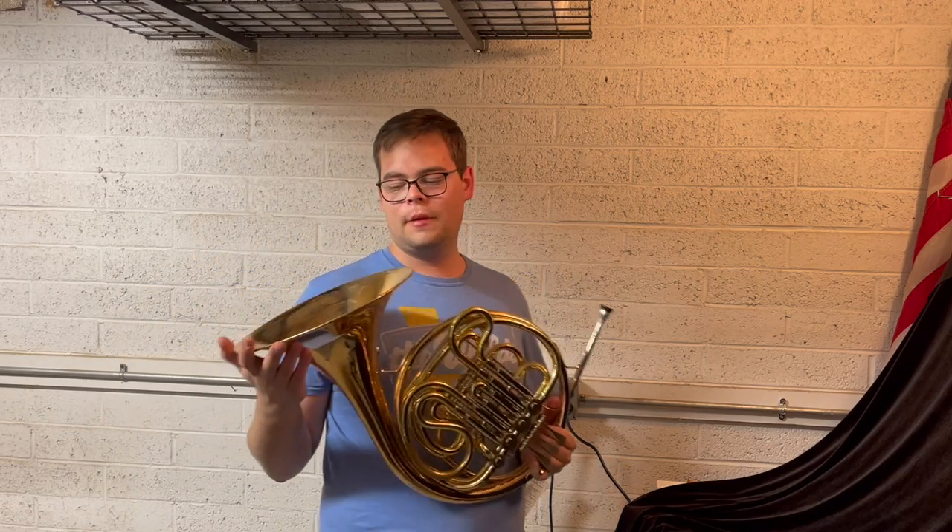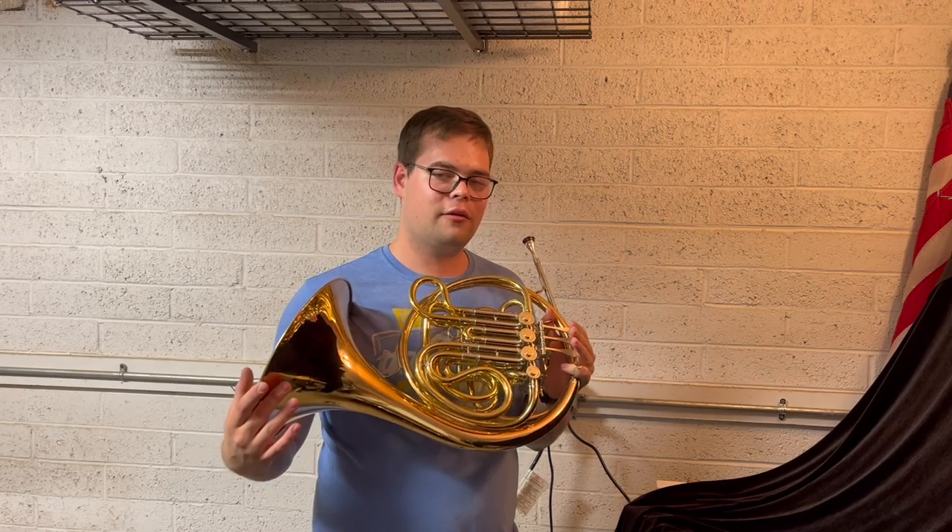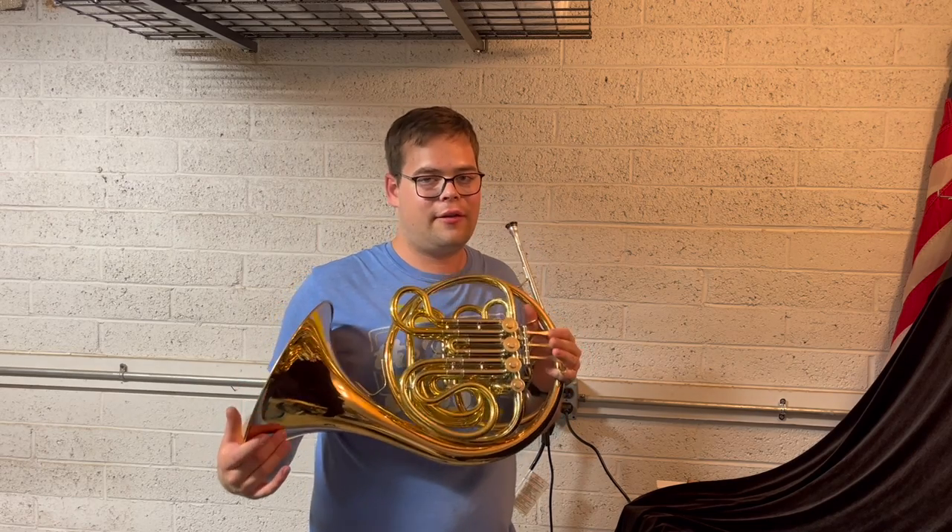Again, it's a great horn. I think you'll really like it if you purchase it, and I hope you'll consider it if you're in the market for a Geyer horn in a sub-$5,000 range. I'll see you later.